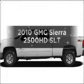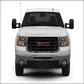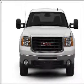Introducing the 2010 GMC Sierra 2500 HD. Find everything you want in a ride under one roof with this vehicle.